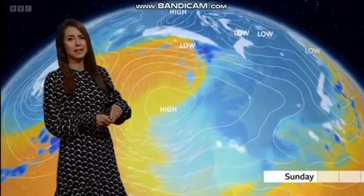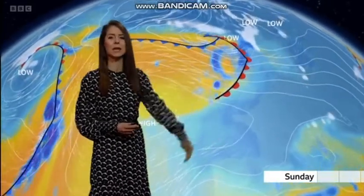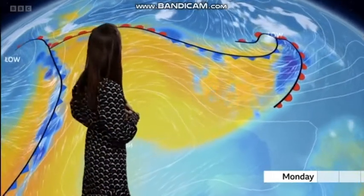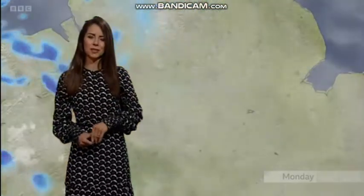Thankfully things have warmed up now. We had that very cold air with us, but we saw a weather front creeping its way in last night and it's brought that milder air. So we were frost-free this morning, but it's also brought the cloud, the wind, and some outbreaks of rain as well.